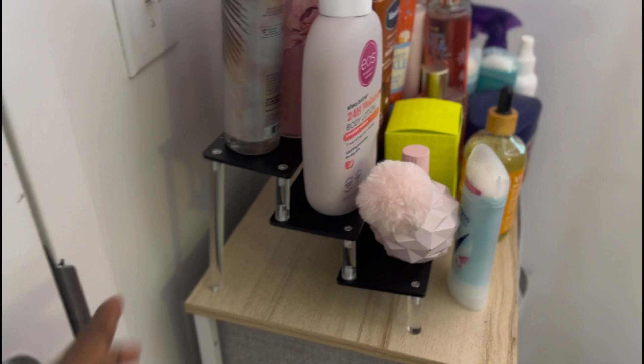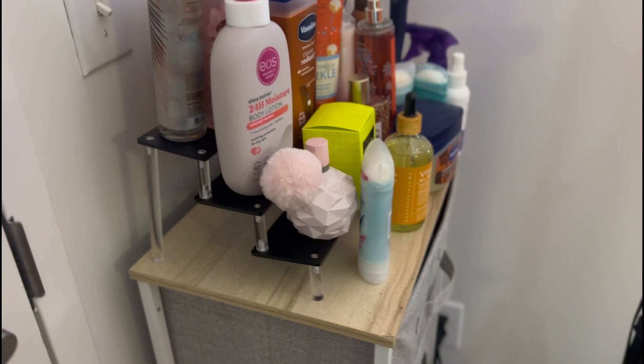Then we have this drawer — basically female undergarments: bras, underwear, socks, and then this one is miscellaneous stuff like small towels and anything like that. I got this from Target. Then my heater, and I have this ottoman with some snacks — the other ones are outside if I'm feeling a little lazy.